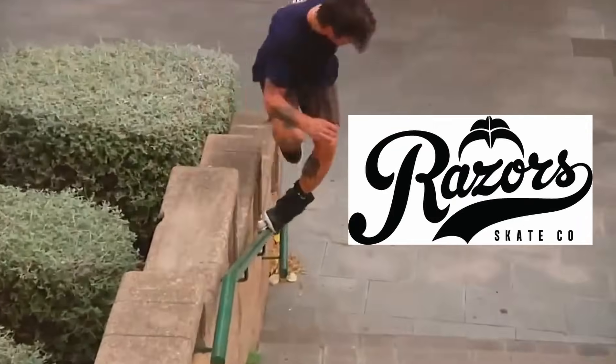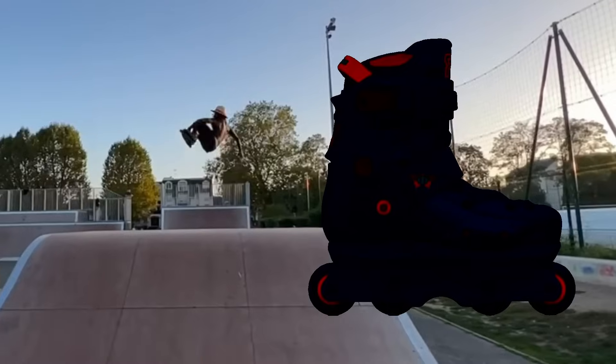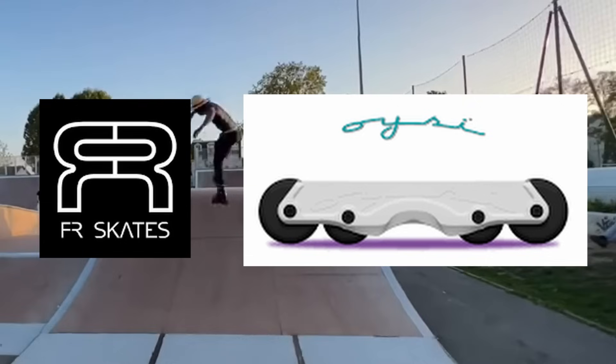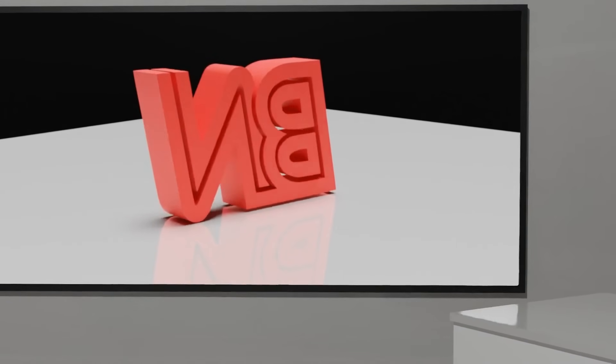Billy O'Neill accuses Razors of bullying skate shops into not stocking Mesmers. Diaby gets a pro skate. EFA collabs with Wish, and the 24th aggressive skate company launches. Kia ora, good morning and welcome to Bladed News.